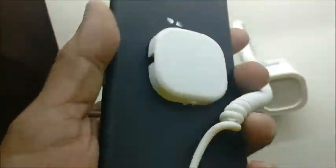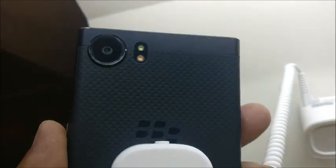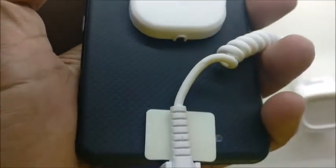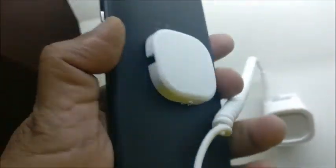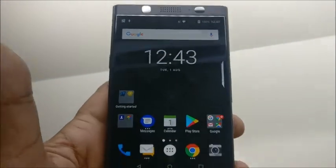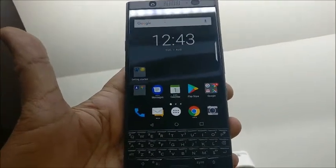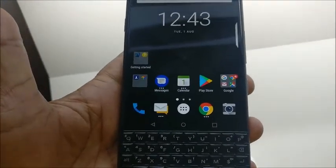My overall impression of this phone is that it is a security-focused phone with a very powerful quality keyboard. The box comes with a textured bag which looks very premium. Thanks for watching this video — you can subscribe to my channel and also read my blog at techforum.com.